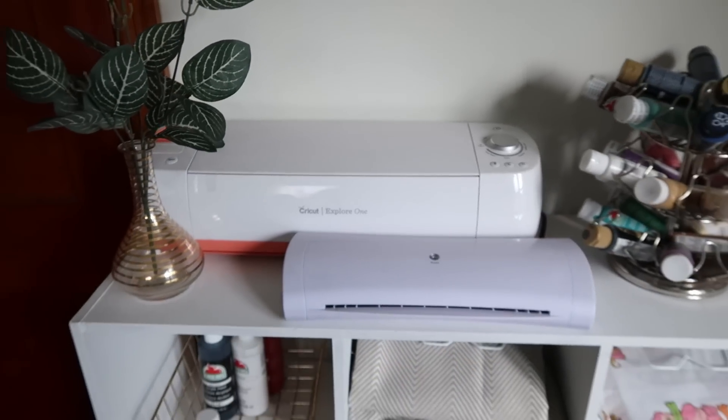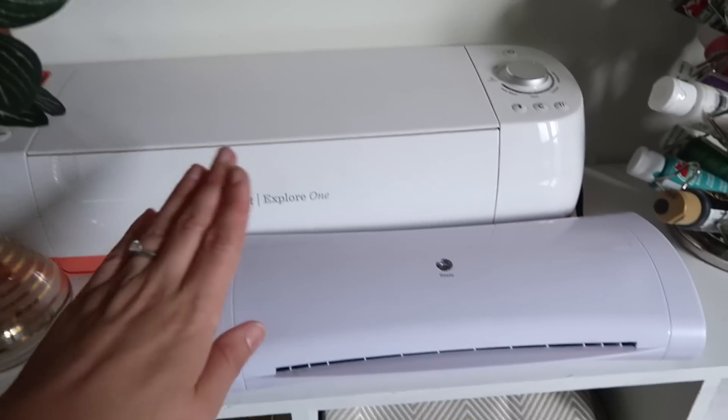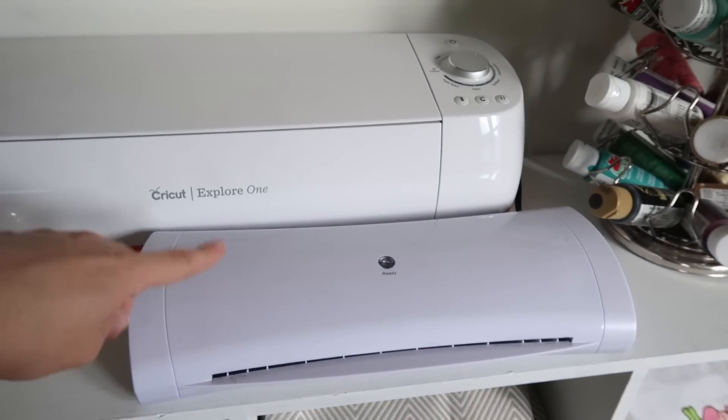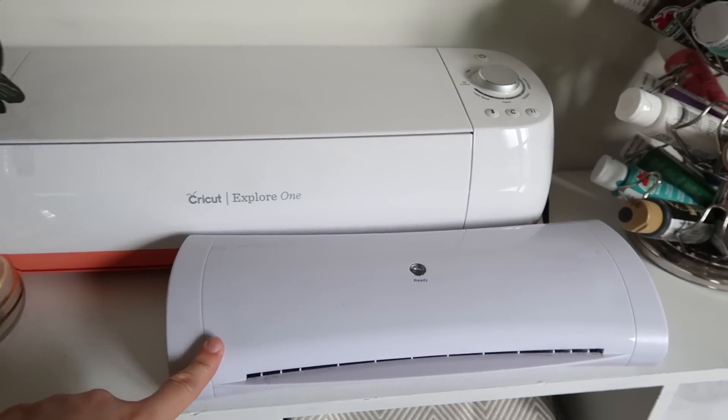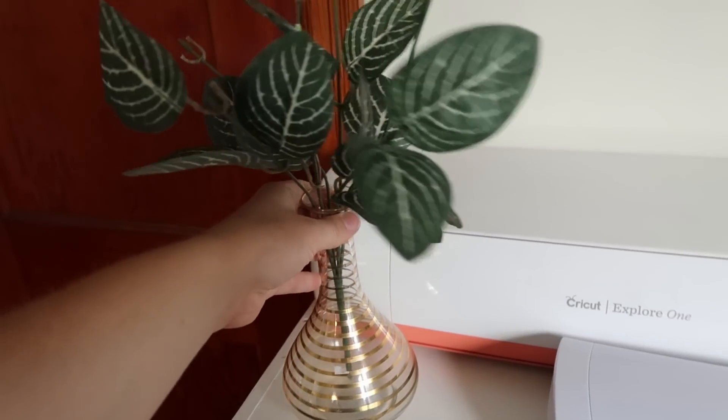And then over here I have some of my technology. I have a Cricut machine and a laminator. I definitely have to have a laminator at home if I need to laminate projects to bring to school already laminated. And right here I have some decor.